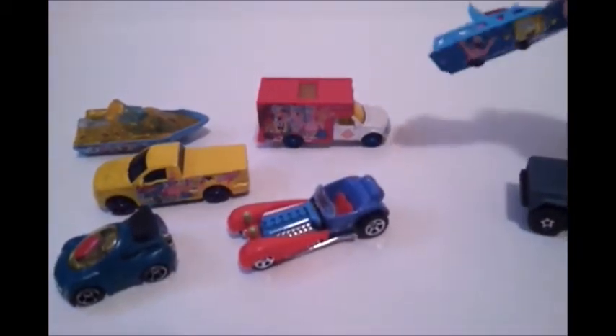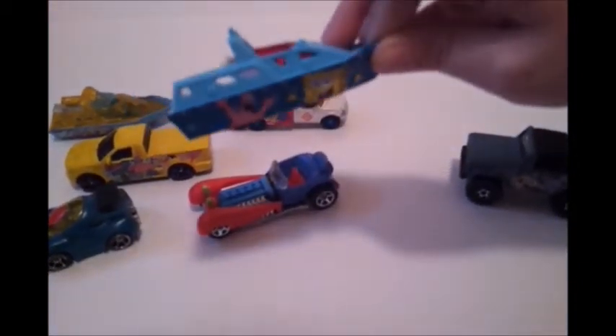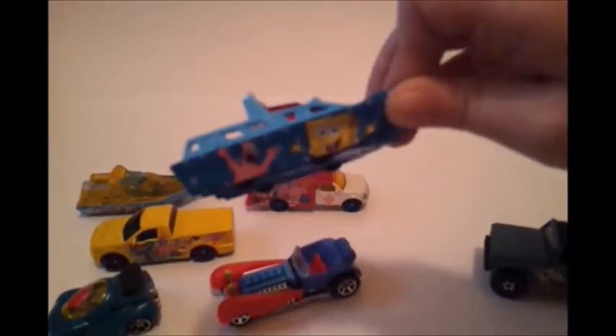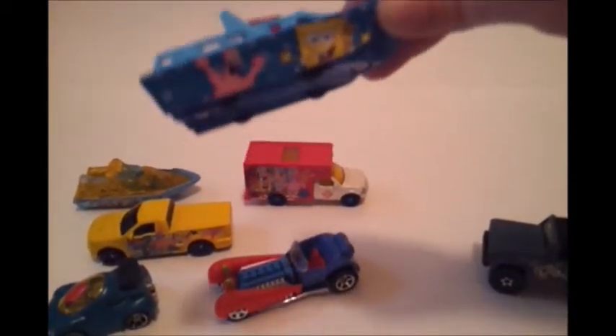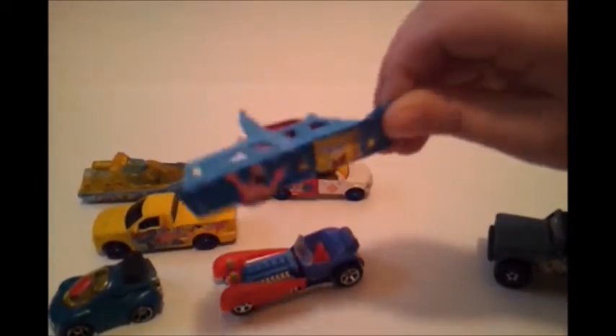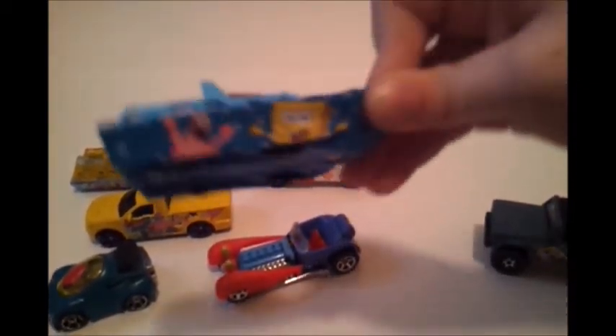Right next we have the SpongeBob and hatchet boat. Leave a comment down below to tell us which ones you really like. It has the red shield and everything in the back — woohoo, yeah, celebrating!